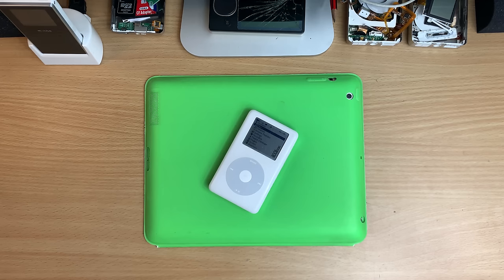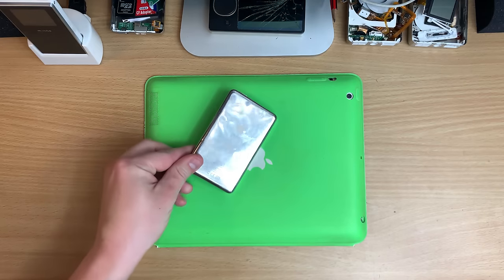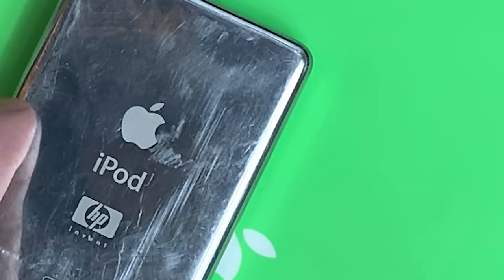Oh wow, look how thick it is. Oh mate, so thick. Must be so heavy because it's so thick.